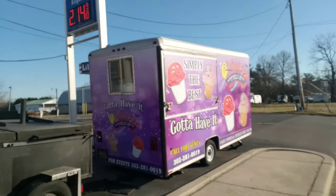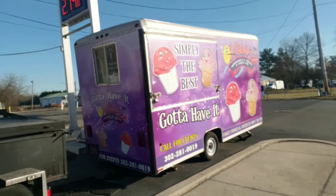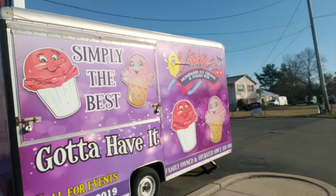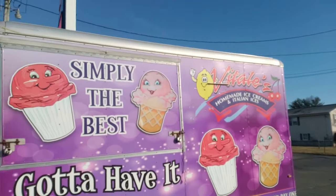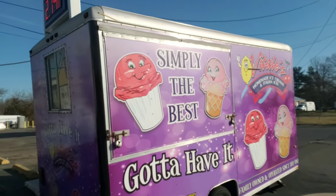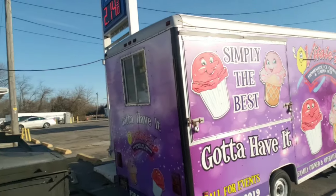Check this trailer out — you see how colorful and vibrant that trailer is? Look at the graphics on it. He has his marketing, his branding, he has his number, family owned. You know what they're selling without having to walk up and look at a menu.